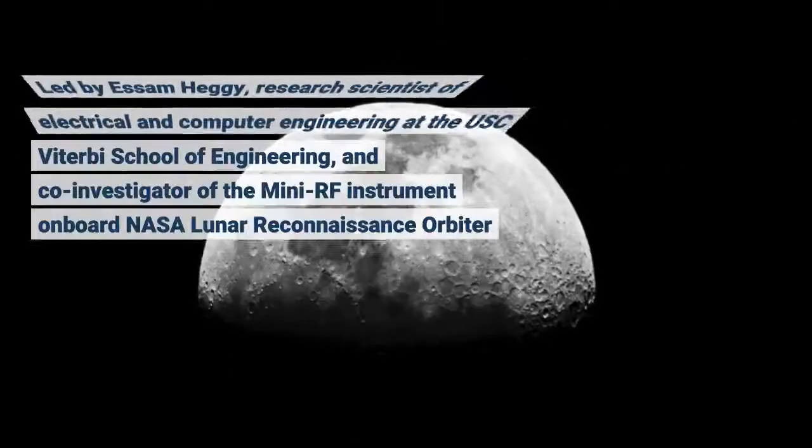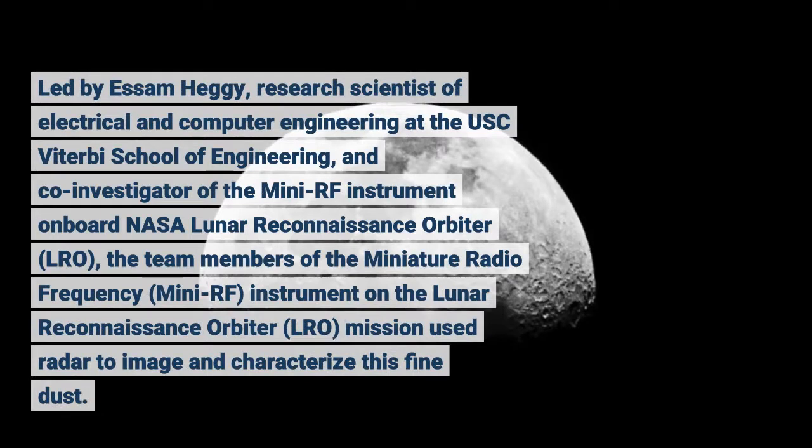Led by Esam Hege, research scientist of electrical and computer engineering at the USC Viterbi School of Engineering, and co-investigator of the Mini-RF instrument on board NASA's Lunar Reconnaissance Orbiter (LRO), the team analyzed data from the Miniature Radio Frequency (Mini-RF) instrument.